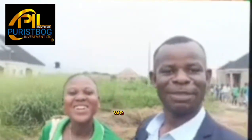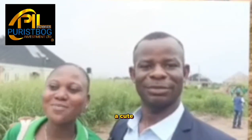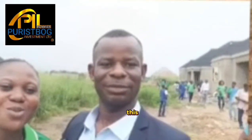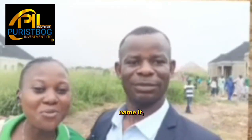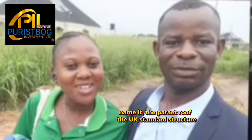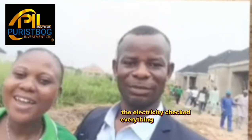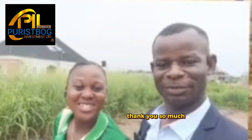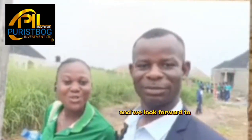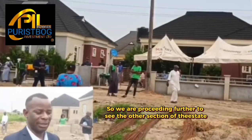We are right here on the property — it's a lovely one, a cute property to behold. This is one in a million: top-notch finish, a perfect roof, UK-standard structure, lovely network, electricity — I checked everything, just superb. Thank you so much. You can always have your own as well, and we look forward to hearing from you. We'll be proceeding further to see the other section of the estate.